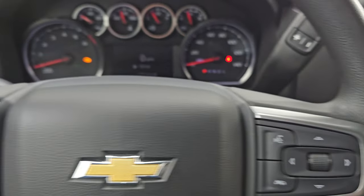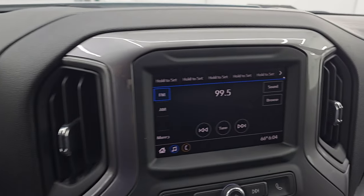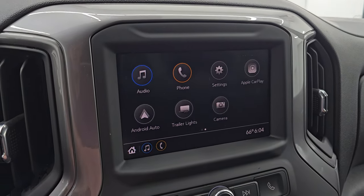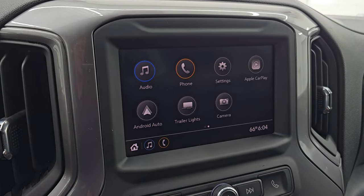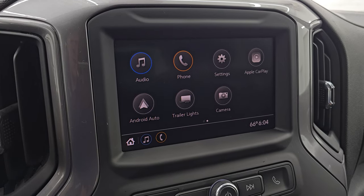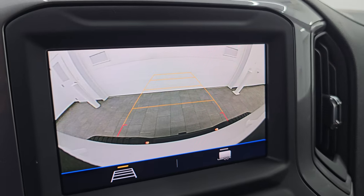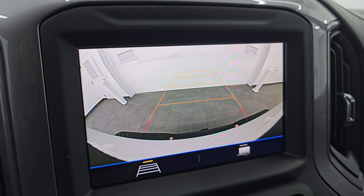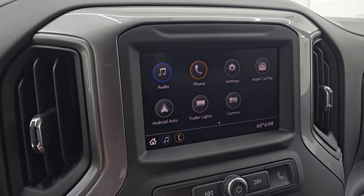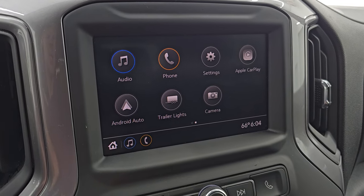You get Bluetooth and information center controls on the right, and audio controls on the back of the steering wheel. There's your shifter for that six-speed automatic transmission with the optional tap shift. This one does have the Chevy infotainment system with AM/FM radio capabilities, Android Auto, and Apple CarPlay, where you can project your cell phone to the screen. While this one doesn't have factory navigation, you can project your phone with Waze or Google Maps and it's like having nav right on the screen. The backup camera is nice and crystal clear to help you get hooked up to your boat, camper, or trailer.